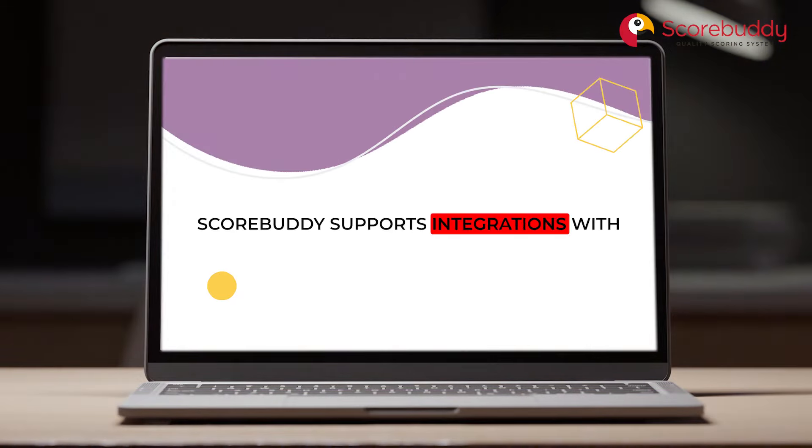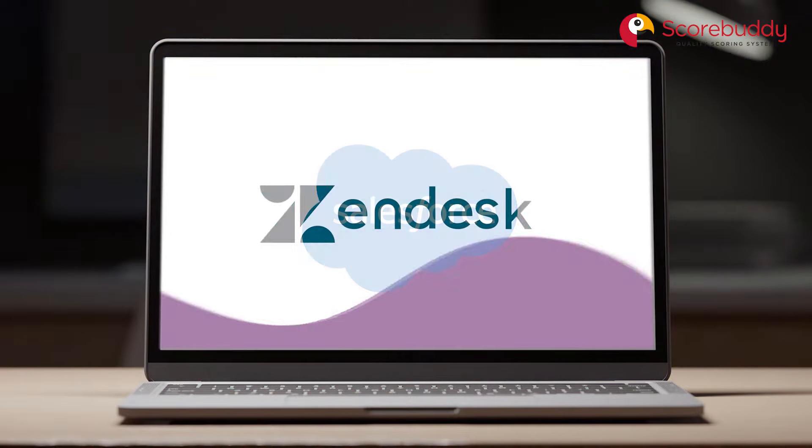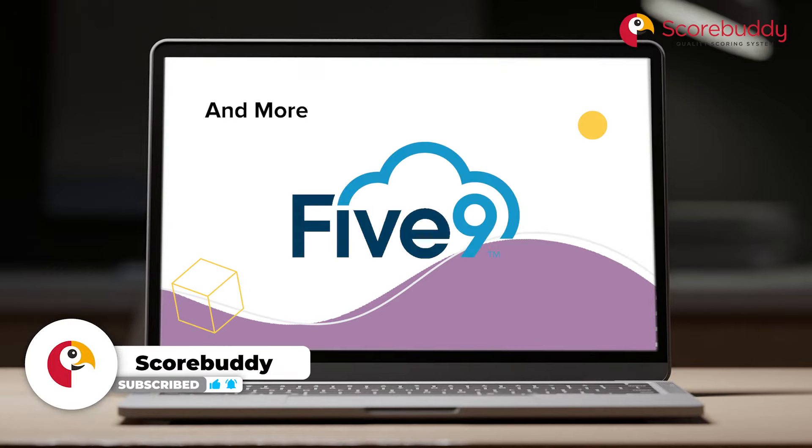Scorebuddy supports integrations with all of the most popular contact center tools, such as Salesforce, Zendesk, Genesis, Freshdesk, and more.